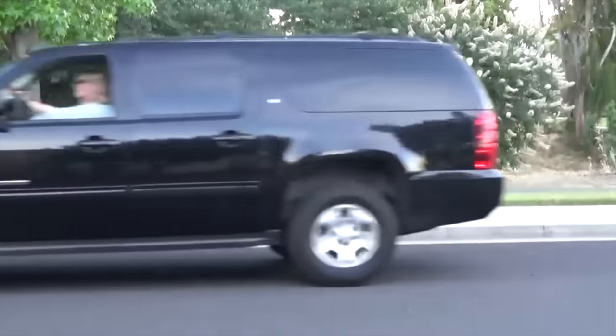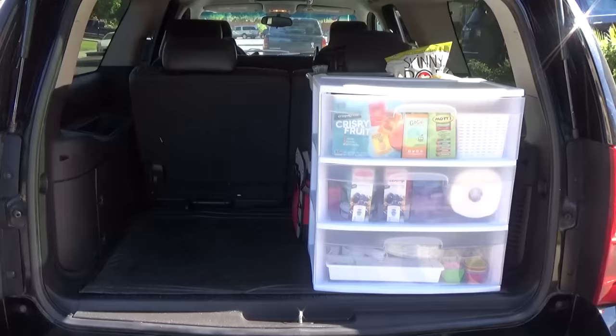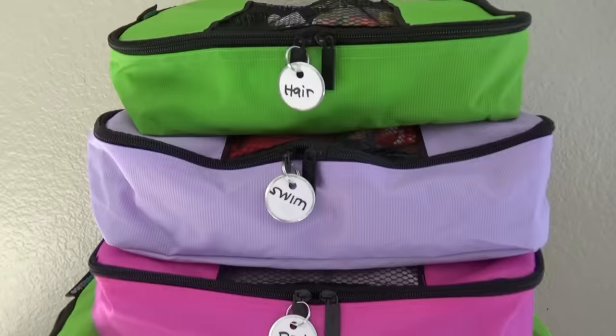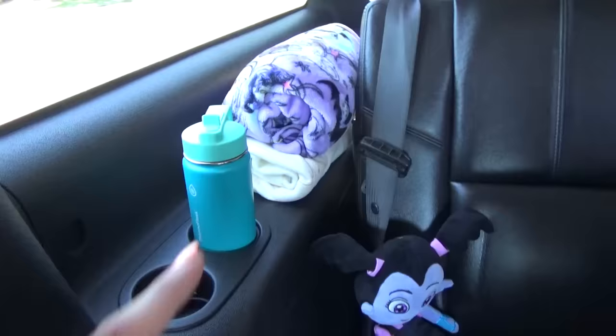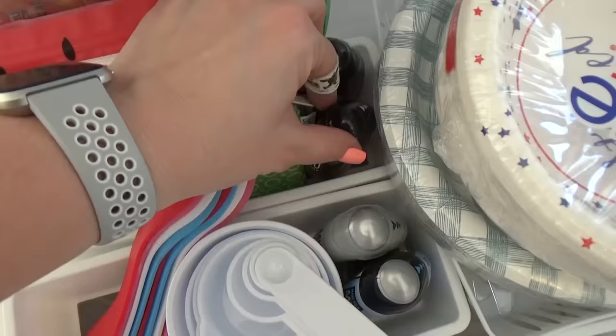Hey guys, and welcome to The Family Fudge. Today I'm getting ready for our huge cross-country family road trip with four kids. So that takes a lot of packing and a lot of planning, but I actually really enjoy it. So come along with me today and I'll share all of my tips with you.